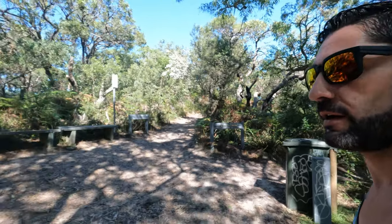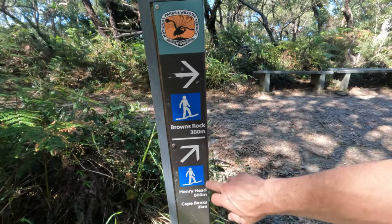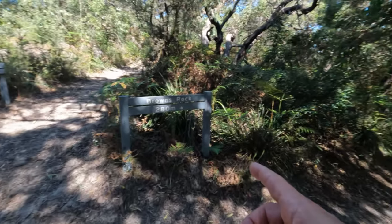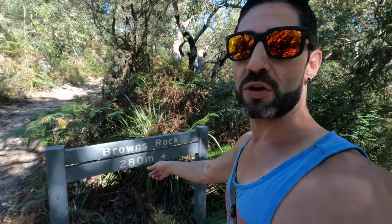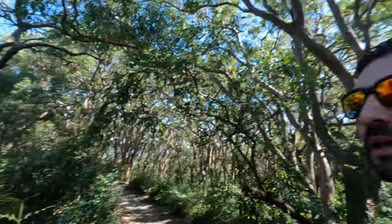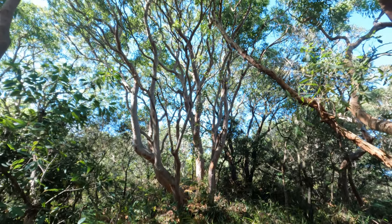Check it out - Brown's Rock! We're 800 meters from Henry Head. We're going to go to Brown's Rock first, which is right here. Check out the Brown's Rock sign - 280 meters that way, then we've got Henry Head. We're going to go Brown's Rock first, and once we get there I'll show you that, then we'll come back and do Henry's Head.